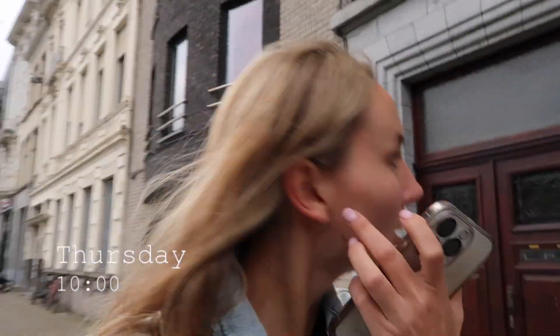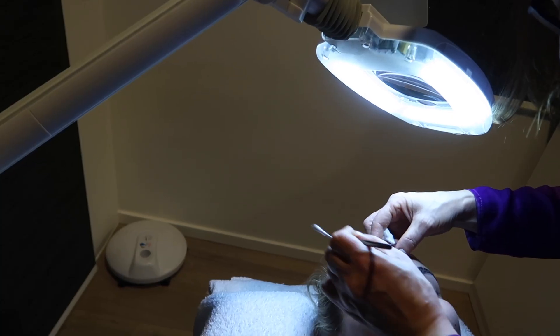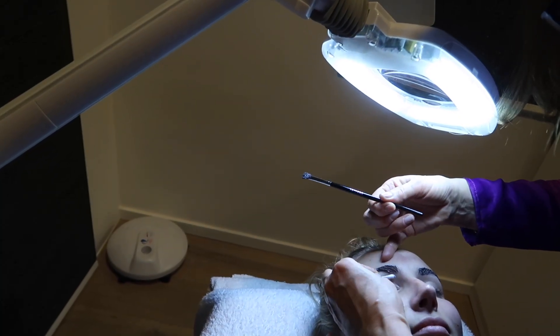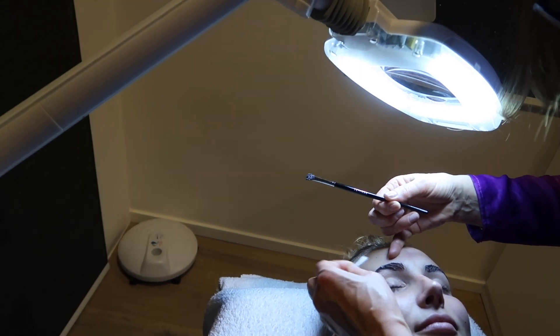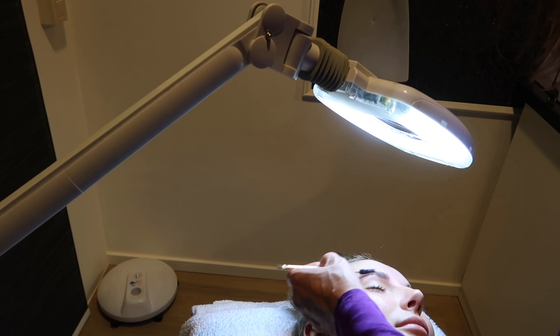Good morning beautiful people. I'm running — I'm in a rush as usual. It's Thursday. Okay, I made it to the salon. Tada, finished for the salon — no, I'm joking. Thank you, nice to meet you.